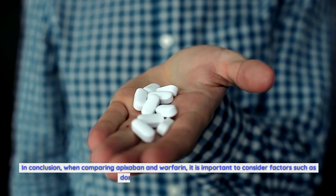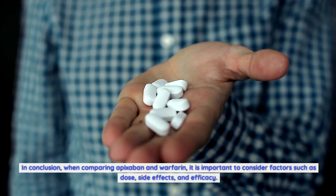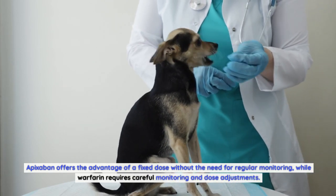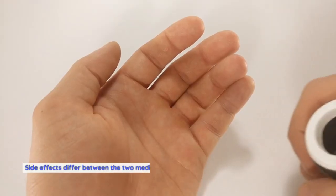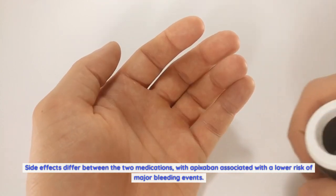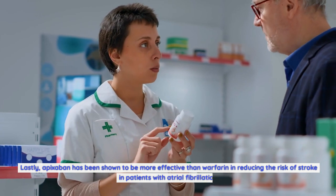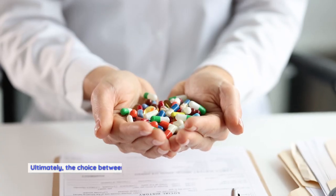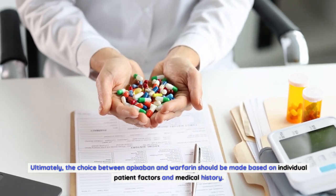In conclusion, when comparing apixabine and warfarin, it is important to consider factors such as dose, side effects, and efficacy. Apixabine offers the advantage of a fixed dose without the need for regular monitoring, while warfarin requires careful monitoring and dose adjustments. Apixabine is associated with a lower risk of major bleeding events and has been shown to be more effective in reducing stroke risk in patients with atrial fibrillation. Ultimately, the choice between the two should be made based on individual patient factors and medical history.